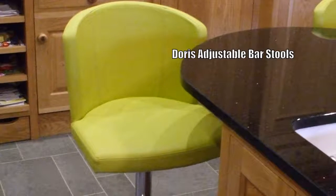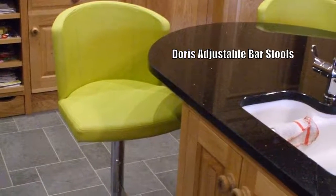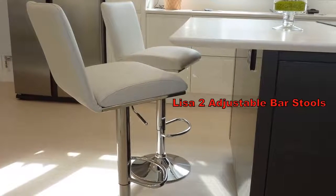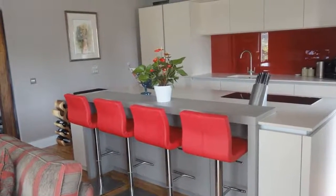Next we have Doris adjustable barstools in lime green eco-leather, which make quite a splash in the kitchen. And then Lisa 2 adjustable barstools in cream are a safe option. And these are more Quadra adjustable stools with lipstick red covers.